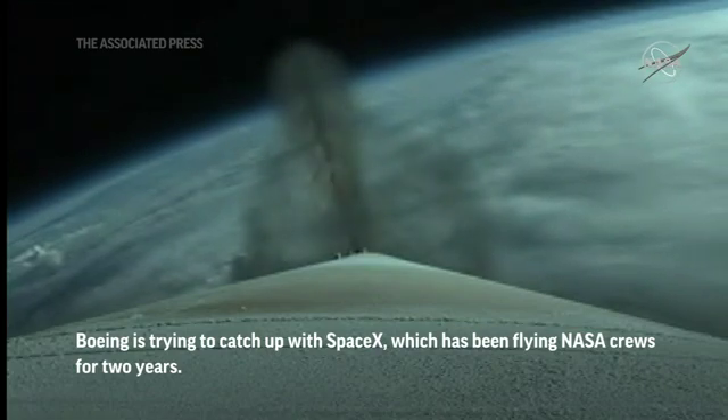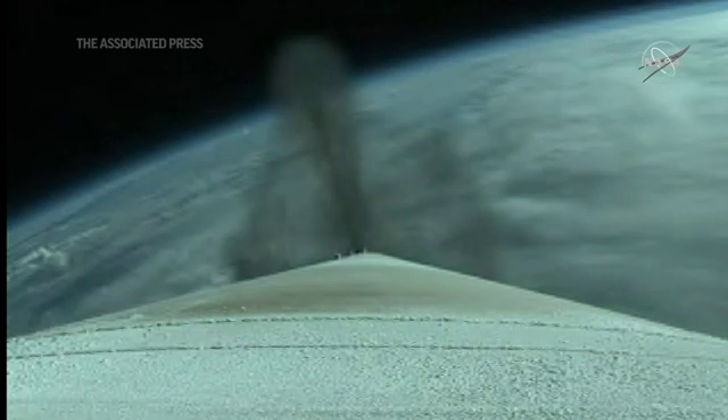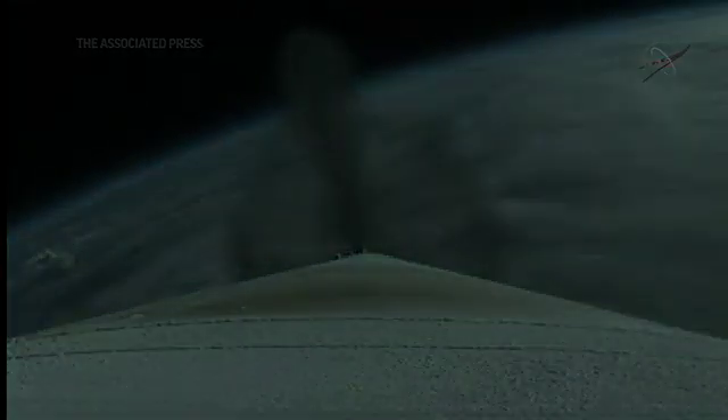We have approximately 2 minutes remaining in the Atlas booster phase of flight. 8 miles in altitude, 1 mile downrange distance, now showing 2 miles in altitude, 3 miles in altitude.